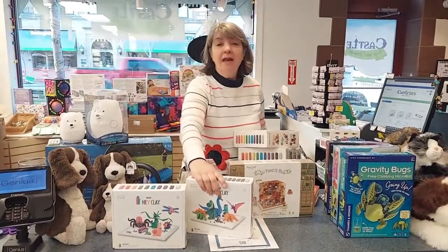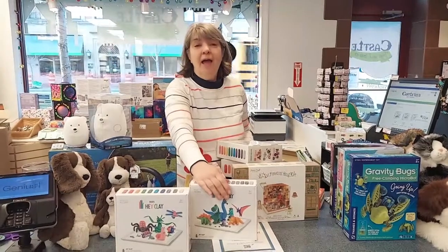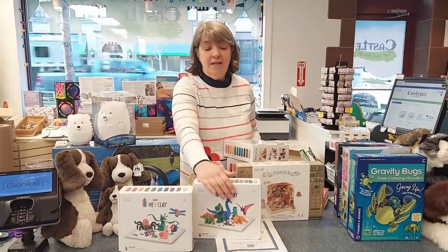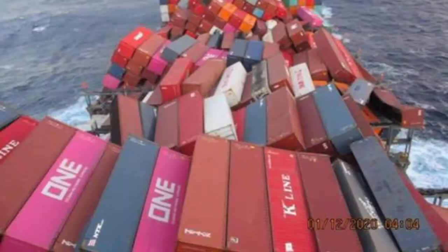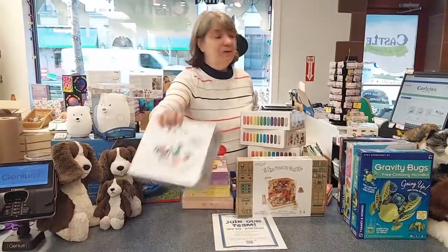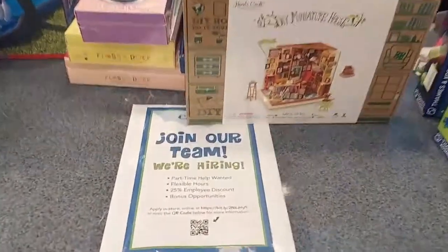We had a lot of these on order before Christmas that we didn't get. We ordered them in January. What happened was a cargo ship was coming across the ocean and a storm hit. Jeff's going to show you an image of what the cargo ship looked like with the cargo containers falling off the ship — it was a crazy time. We had a couple of companies that had product on there and they had to start all over again.